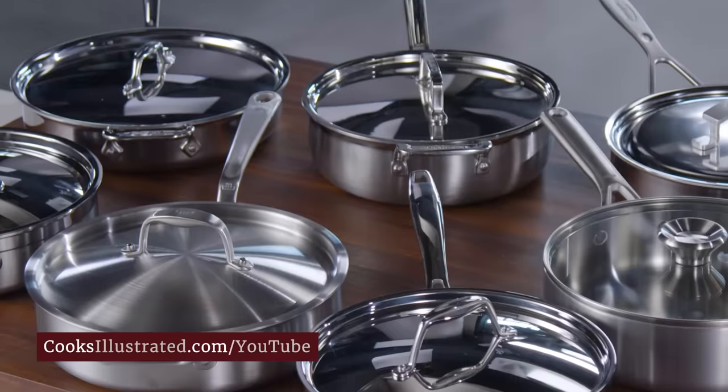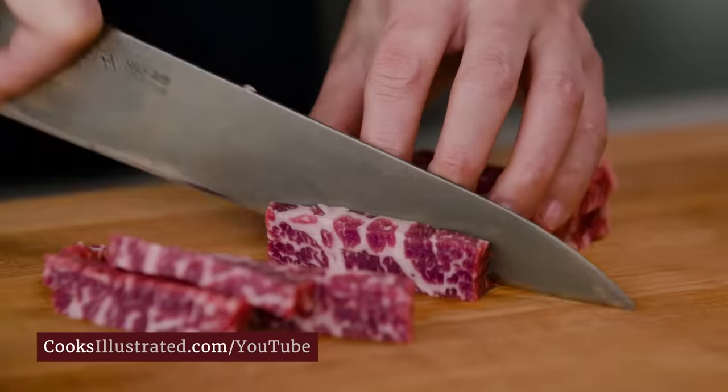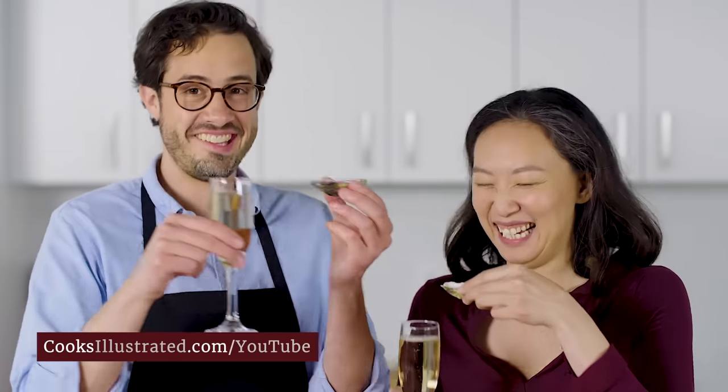What you won't see? Even a single page of advertising. We've worked for home cooks like you for over 30 years. So, are you ready to become the best cook you know?